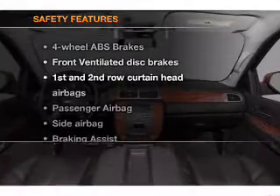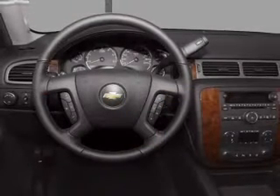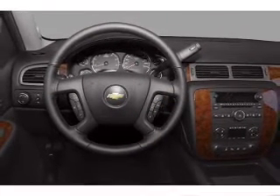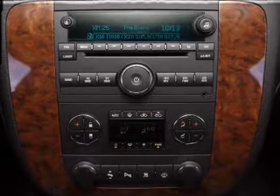If safety is a high priority, rest assured knowing that these top safety components are included: front ventilated disc brakes, passenger airbag, side airbag, curtain head airbags, stability control, and daytime running lights. Let us put you in the driver's seat today — call or click to contact us.